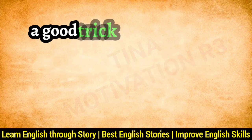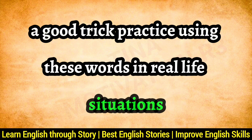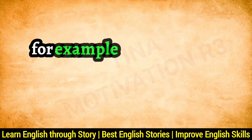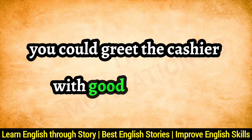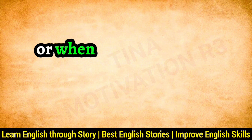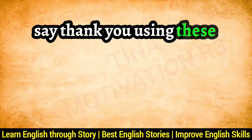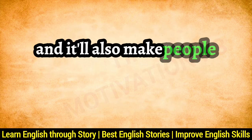A good trick? Practice using these words in real-life situations, even if it feels funny at first. For example, at the grocery store you could greet the cashier with 'Good afternoon,' or when your mom helps with homework, say 'Thank you.' Using these words will make them stick in your memory, and it'll also make people smile.